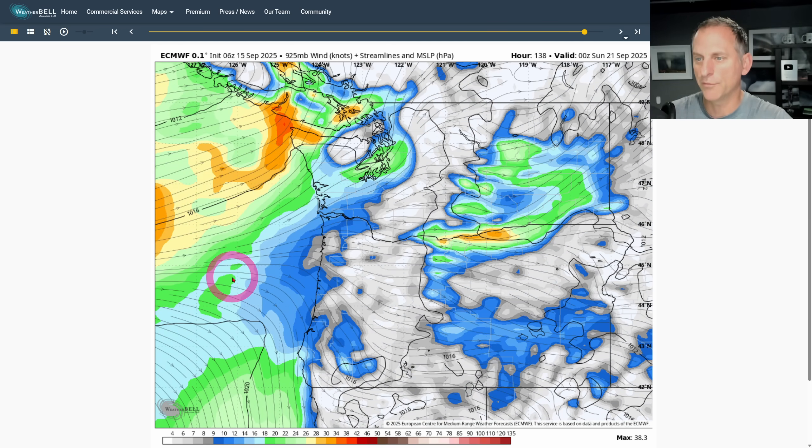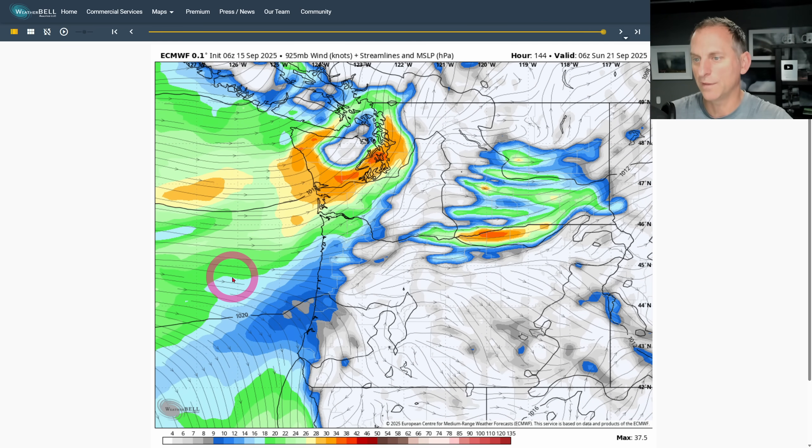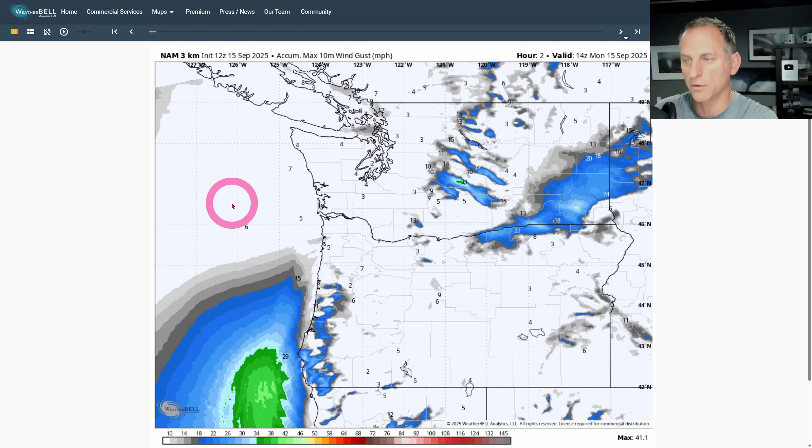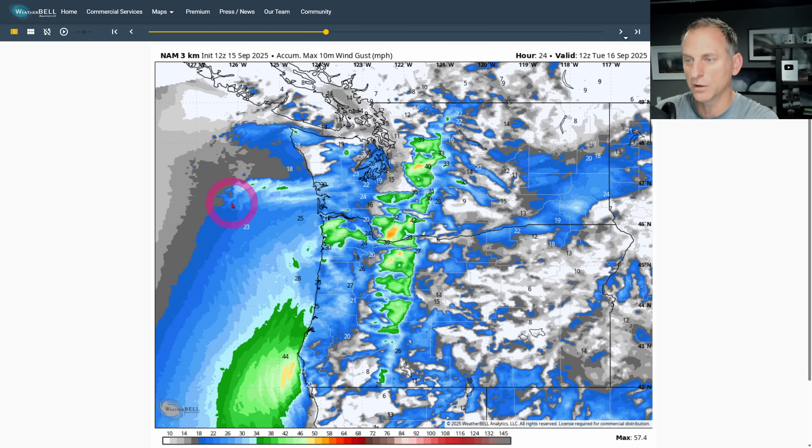As we go towards the end of the run when the zonal flow returns, you can see onshore flow start to return with it. Now looking at 10-meter max wind gust in miles per hour from the North American model, high resolution — let's see just how strong some of those winds might be.